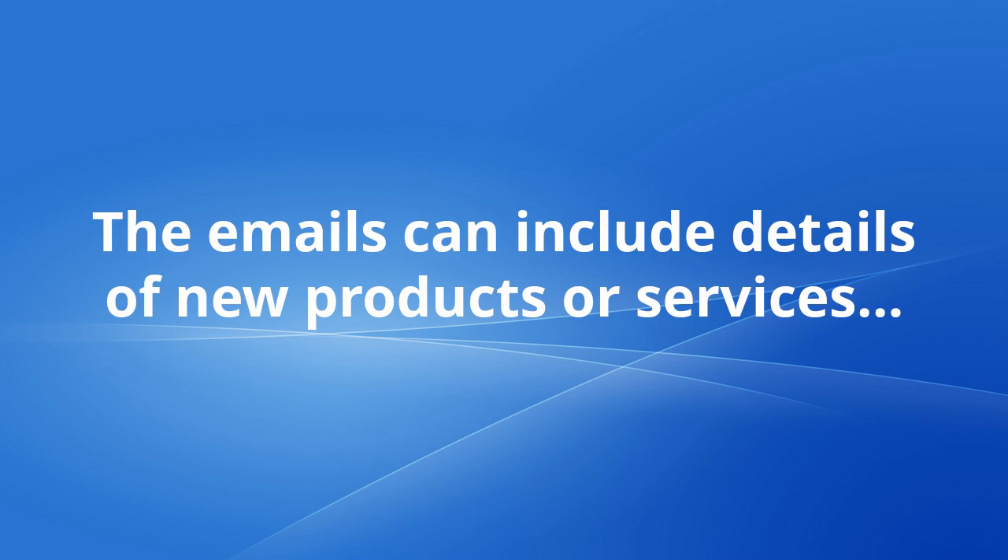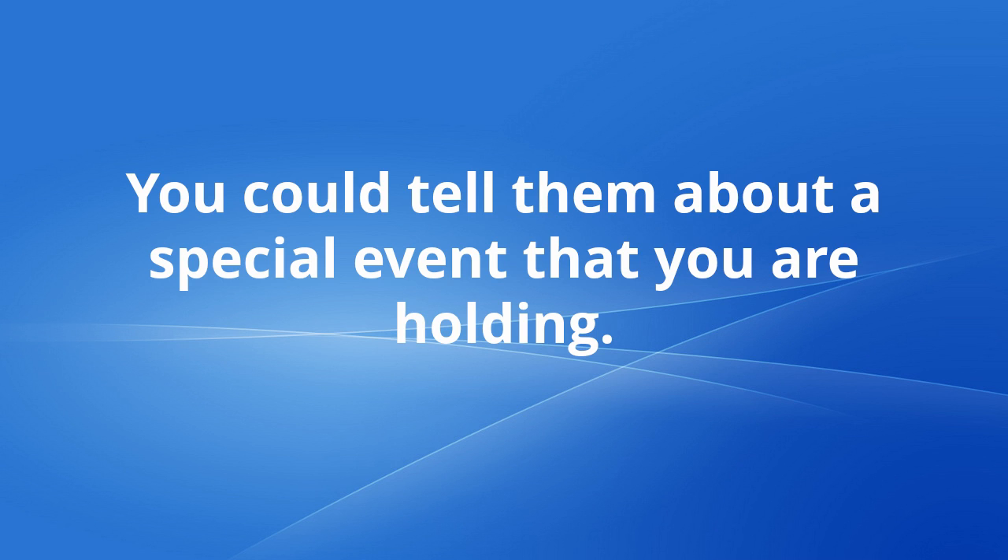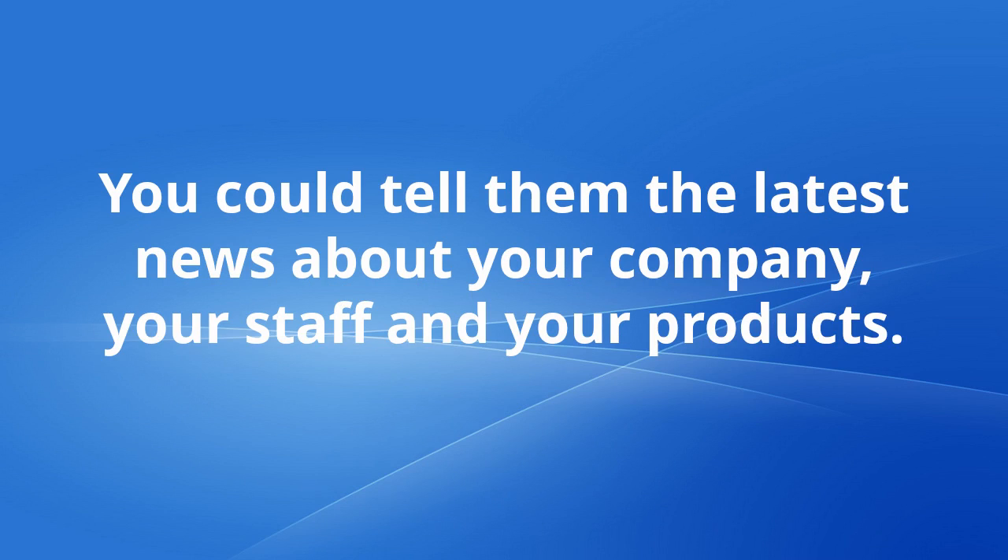The emails can include details of new products or services. They could look at a featured product, or maybe a product of the month that you want to tell your customers about. You could tell them about a special event that you are holding, or tell them the latest news about your company, your staff and your products.